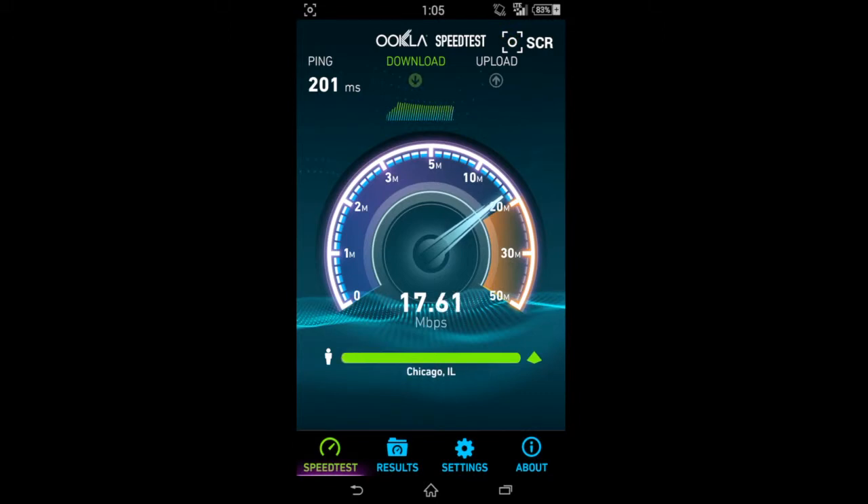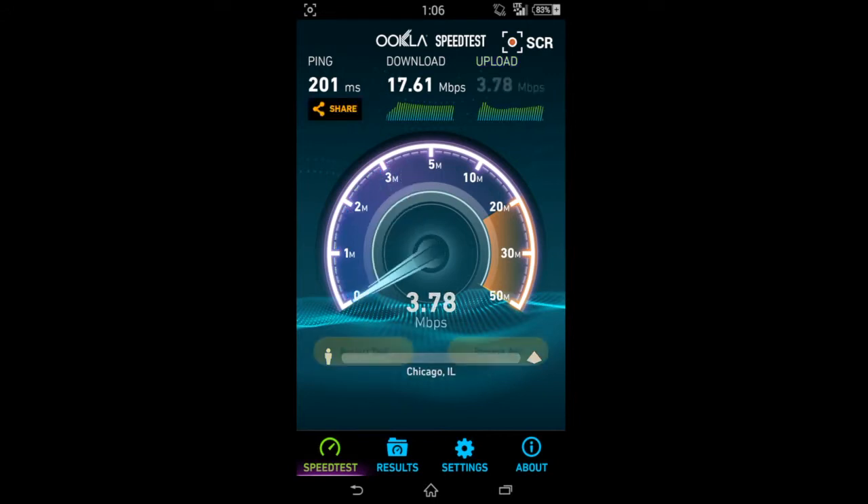I've also owned the iPhone on Straight Talk network — the 5s, the 5, and the 5c — and those ones with the built-in APN settings do not do too well at all. They average around 6 Mbps max on download, unless you jailbreak it and enter the APN settings manually.